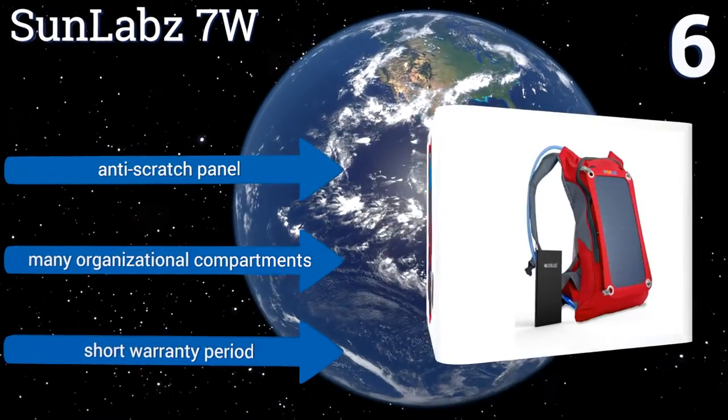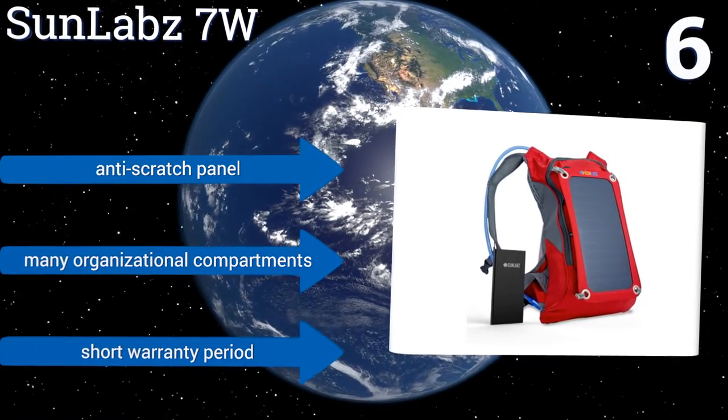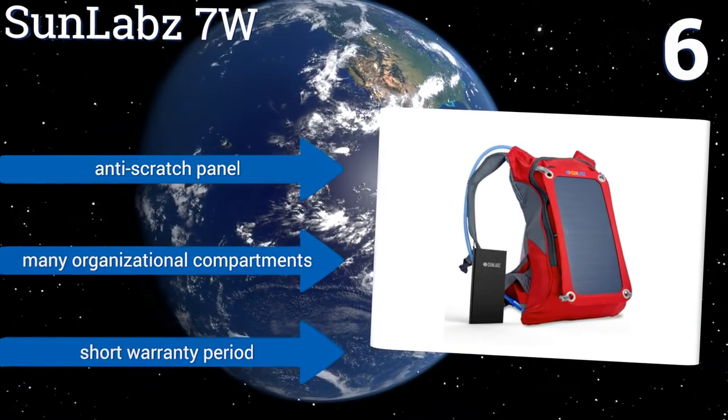It includes an anti-scratch panel and many organizational compartments. However, it has a short warranty period.